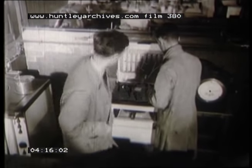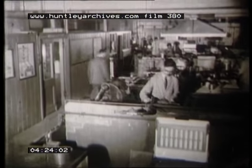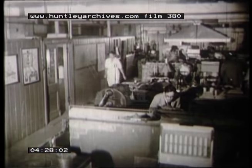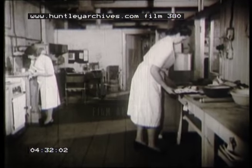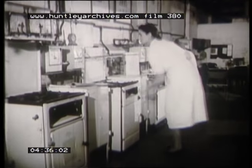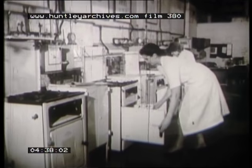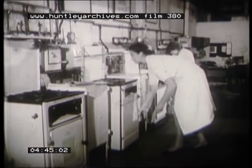One laboratory has been set aside for the improvement of cookers. As a result of research that has been carried out here, millions of housewives have benefited. As the ultimate criterion is how efficiently the cooker will cook, there is a research kitchen where it can be tested in its normal surroundings. As a final check, a number of these cookers will be sent out to various consumers who will use them in their own kitchens on test for a time, and then give their detailed opinions on them to Watson House.